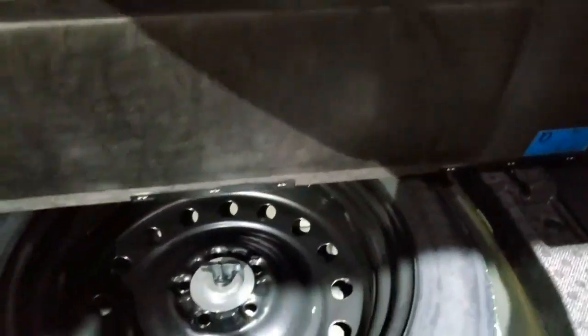Cargo space: the Crosstrek falls in the middle of the segment in terms of interior volume. It beats the similarly rugged-looking Hyundai Kona in every metric, but the Bronco Sport offers quite a bit more cargo space.